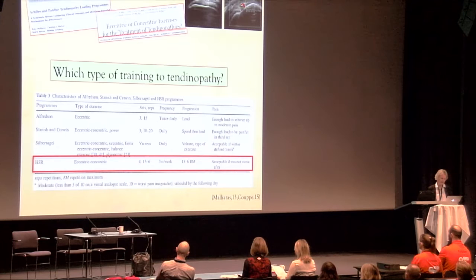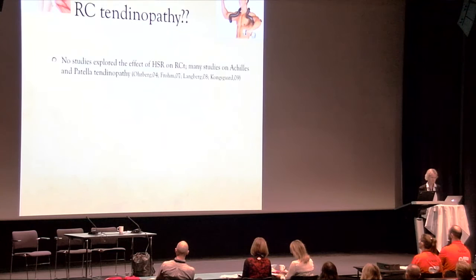Heavy, slow resistance training has shown moderate evidence for improved imaging outcomes, including Doppler area and tendon diameter, compared to eccentric training, especially in patellar tendinopathy.